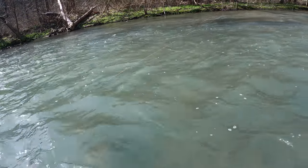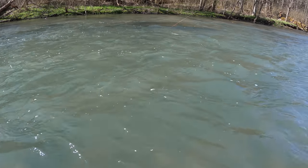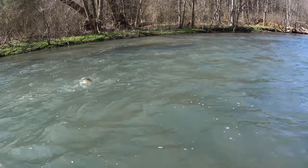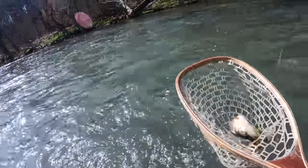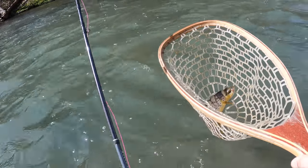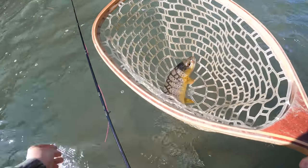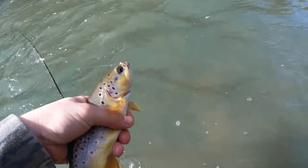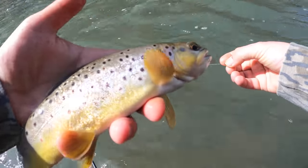Just hooked up to our second fish of the day. It's a nice one. On the waltz worm. Got it. Awesome. Look at that — barely hooked. What a beautiful fish.